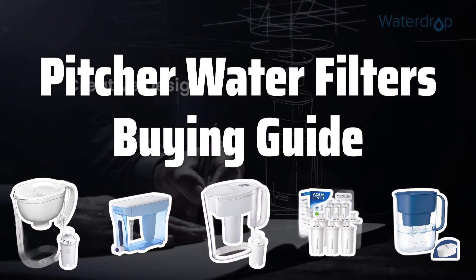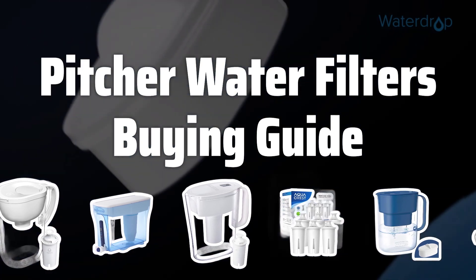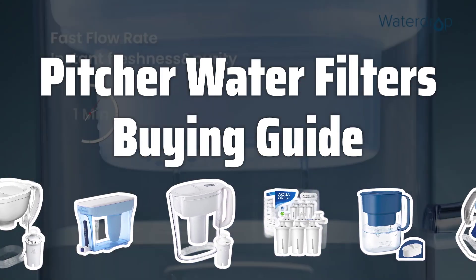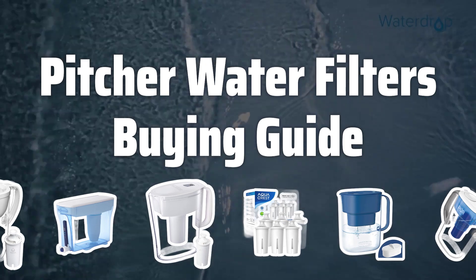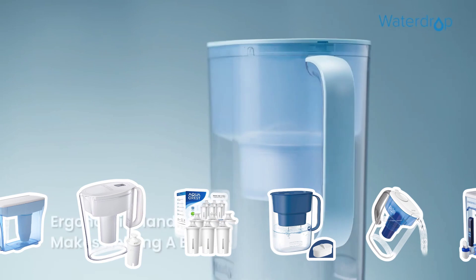Welcome to Top Best Picks. Looking to upgrade your tap water? Pitcher water filters are a convenient and cost-effective solution to ensure clean and safe drinking water for you and your family. In this video, we'll explore the key factors to consider when choosing the best pitcher water filter for your home.